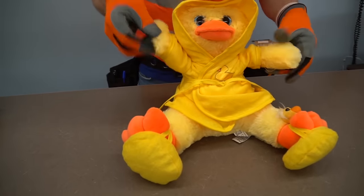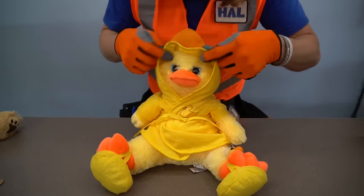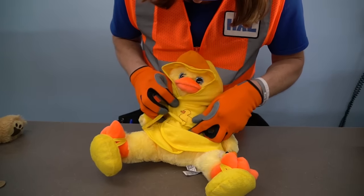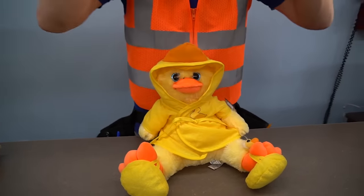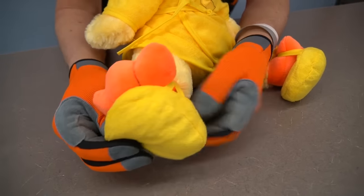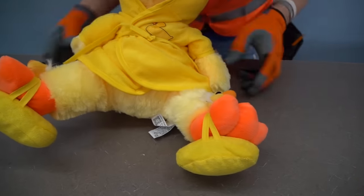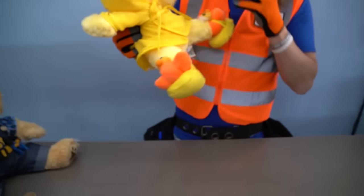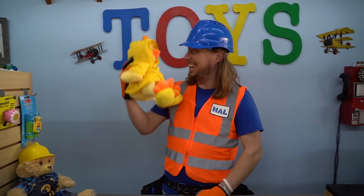Wow, look — check out this order. It's a rubber ducky in a rubber ducky bathrobe. It's great — it's got a little rubber ducky on the front, and it even has a rubber ducky hoodie. And check this — it even has bath slippers that actually look like rubber duckies! That's absolutely awesome — I would have never thought to do that, but it looks great!